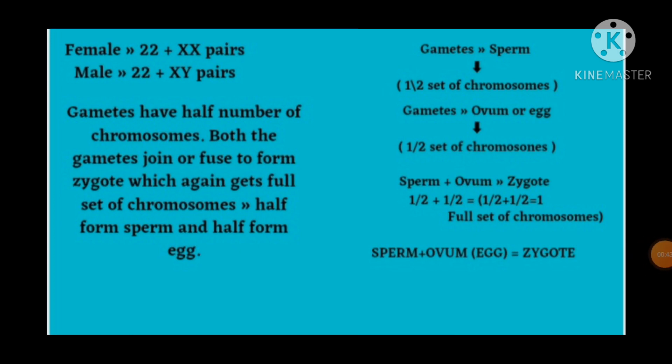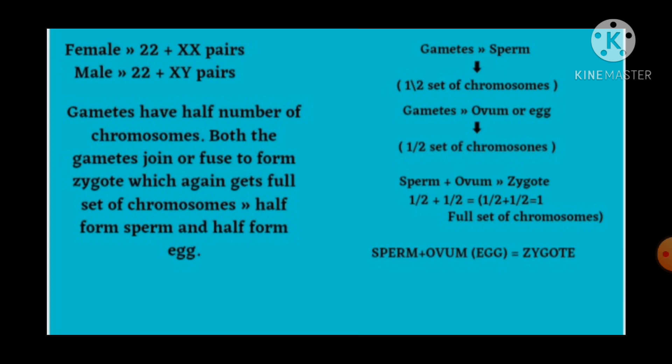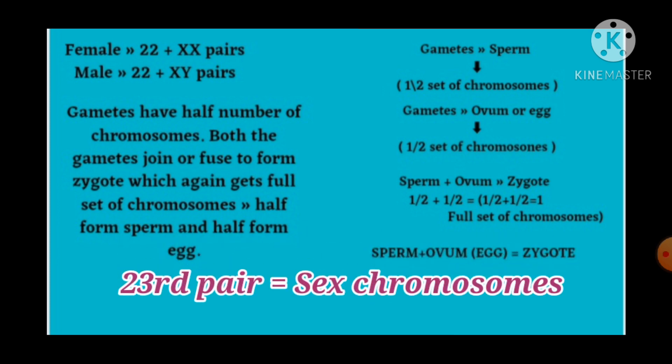One thing you have to keep in mind, students, is that the number of pairs of chromosomes in an organism is fixed. It is 23 pairs for human beings, meaning thereby human beings have 23 pairs of chromosomes, out of which 22 pairs are autosomes, and one pair — that is the last pair — is known as sex chromosomes.